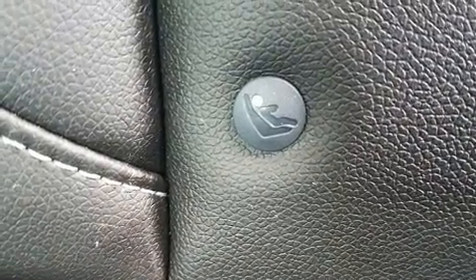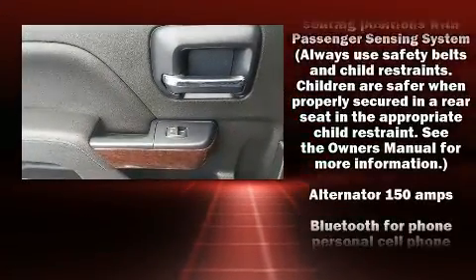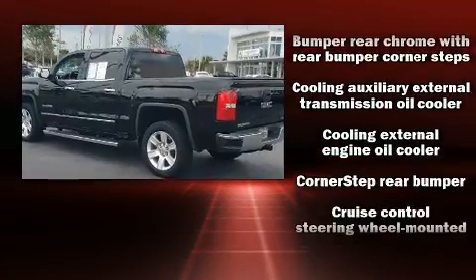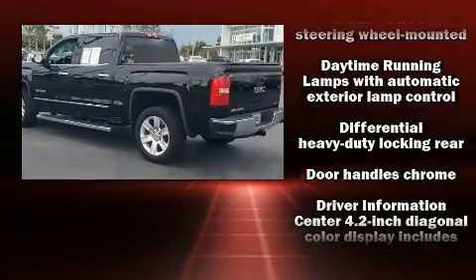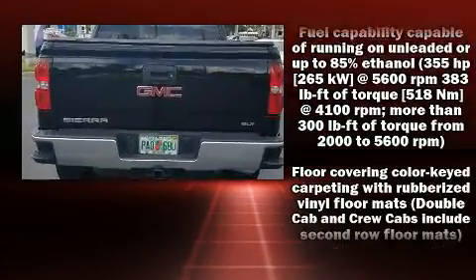Passengers are protected by various safety and security features, including dual front-impact airbags with occupant-sensing airbag, head curtain airbags, traction control, brake assist, OnStar, and four-wheel disc brakes with ABS.